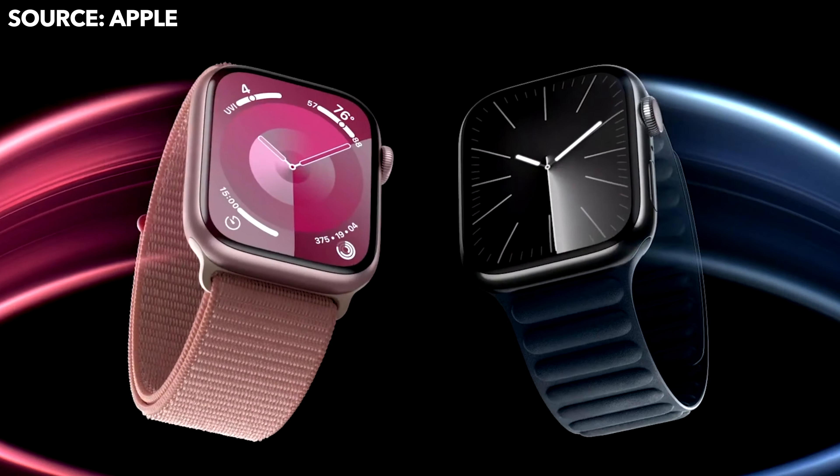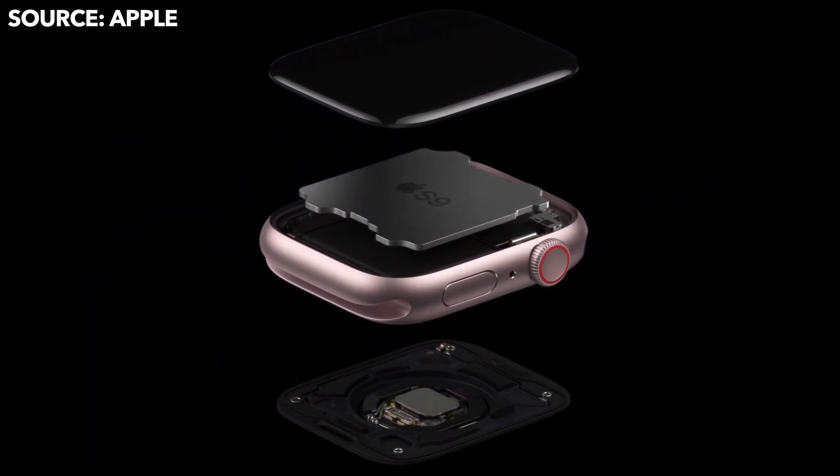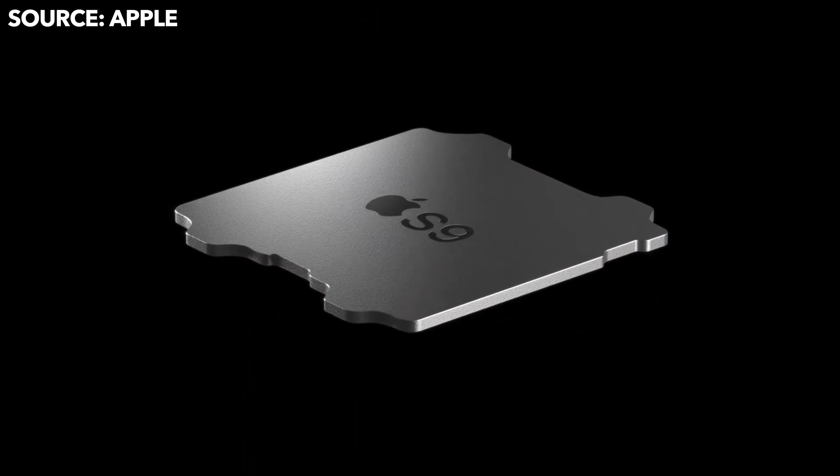Starting with the Apple Watch Series 9, it's getting a new system-in-package processor — the S9 chip — which is finally an upgrade from the previous three models, all of which had the same chip. The Series 9 is finally getting that chip upgrade with the S9.